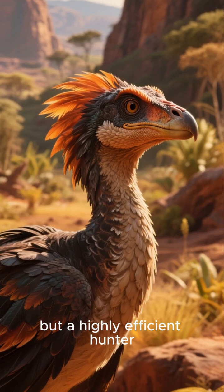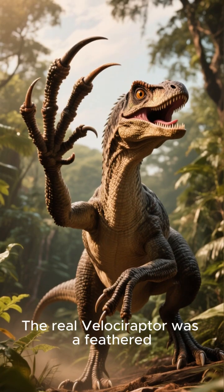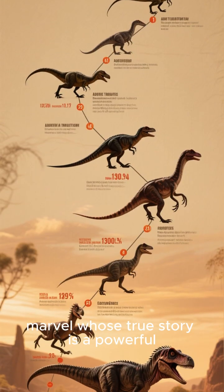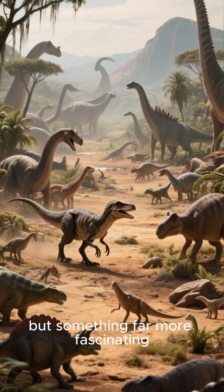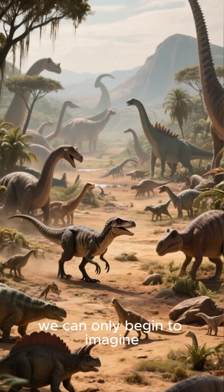It wasn't an evil monster, but a highly efficient hunter perfectly adapted to its environment. The real velociraptor was a feathered, turkey-sized, agile predator that used its killer claw not to slash, but to pin. It was an evolutionary marvel whose true story is a powerful testament to nature's ingenuity. It wasn't a movie monster, but something far more fascinating — a real animal, surviving and thriving in a world we can only begin to imagine.